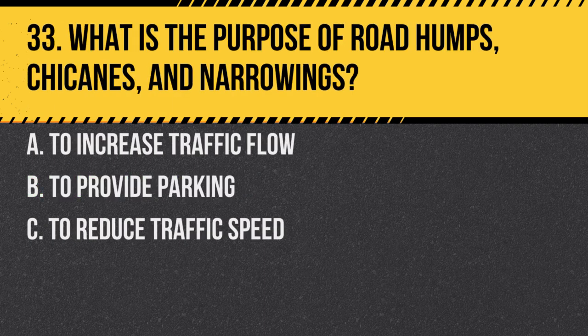Question 33. What is the purpose of road humps, chicanes and narrowings? A. To increase traffic flow. B. To provide parking. C. To reduce traffic speed. Answer: C. To reduce traffic speed. These measures are traffic calming features to ensure vehicles slow down in specific areas.